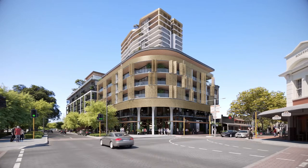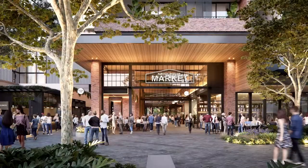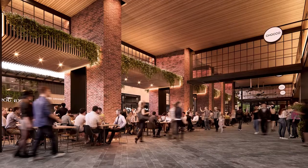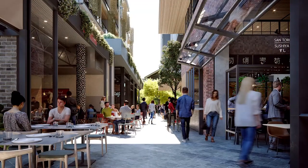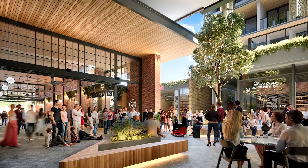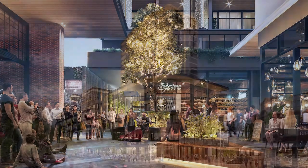To complement the iconic history of this site, Blackburn are creating an entire ground floor full of commercial space consisting of high-end boutiques, a gourmet grocer, cafes, restaurants, specialty stores, and a very exciting European-style bar and bistro, which will be operated by the co-founder of Little Creatures, Miles Hull.